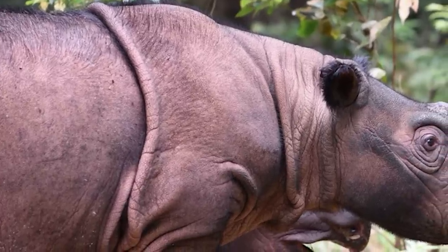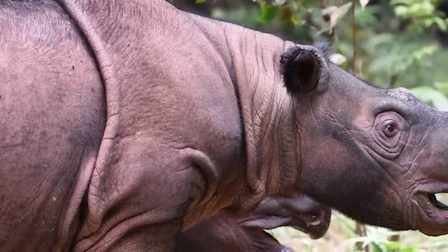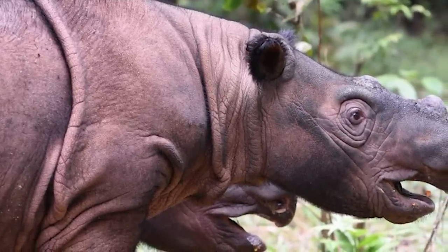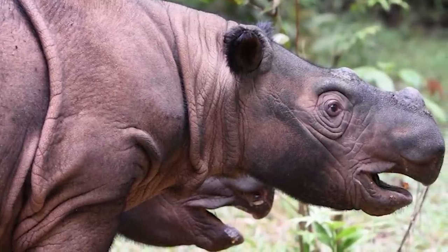They are the most vocal of all rhino species, likely due to their habitation of more remote environments, with some sounds being loud enough to make iron bars in zoo enclosures vibrate and being able to carry over 10 kilometres.